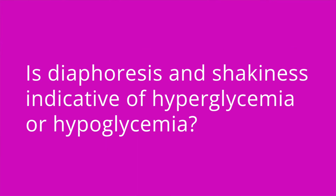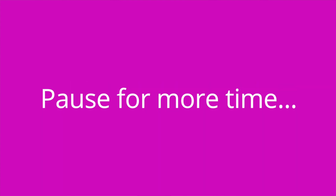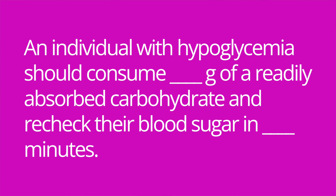It's quiz time, and I have four questions for you. Question number one: is diaphoresis and shakiness indicative of hyperglycemia or hypoglycemia? The answer is hypoglycemia. Question number two: the goal when treating diabetes is to maintain an HbA1C level under blank percent. The answer is 7. Question number three: what do you call morning hyperglycemia due to overnight hypoglycemia? The answer is Somogyi phenomenon. Question number four: an individual with hypoglycemia should consume blank grams of a readily absorbed carbohydrate and recheck their blood sugar in blank minutes. The answer is 15 and 15.